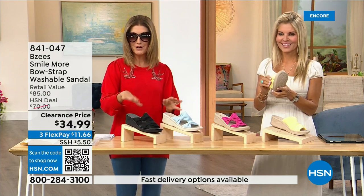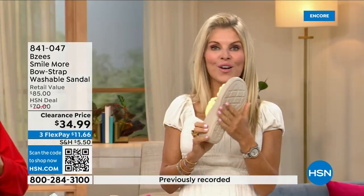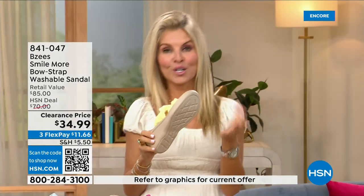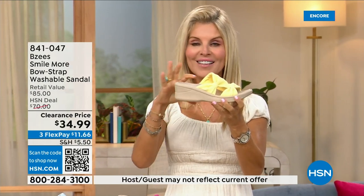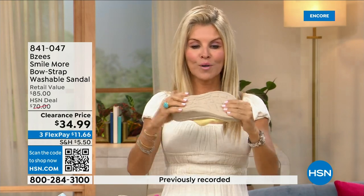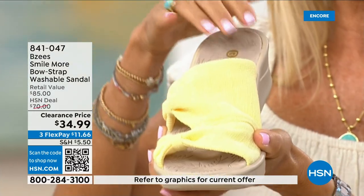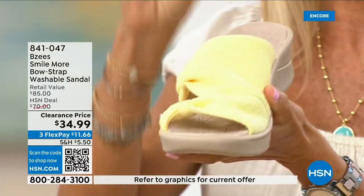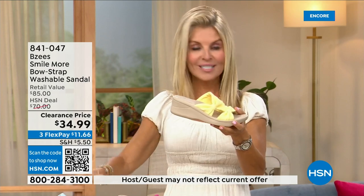BZ's is known for their cloud technology so they're really comfortable. Most of the shoes in their line weigh two ounces — so lightweight. These have an adorable two-inch wedge that's molded, lightweight, and flexible. They're antimicrobial sprayed on the inside, with built-in layer after layer of memory foam, and they're machine washable. Go ahead — you can spill that tea, spill that coffee, machine wash them, and line dry them.